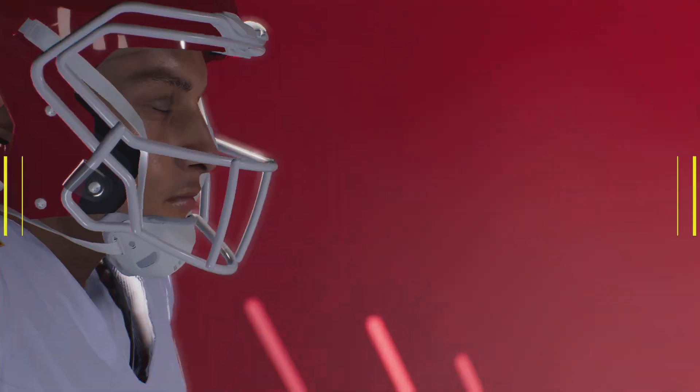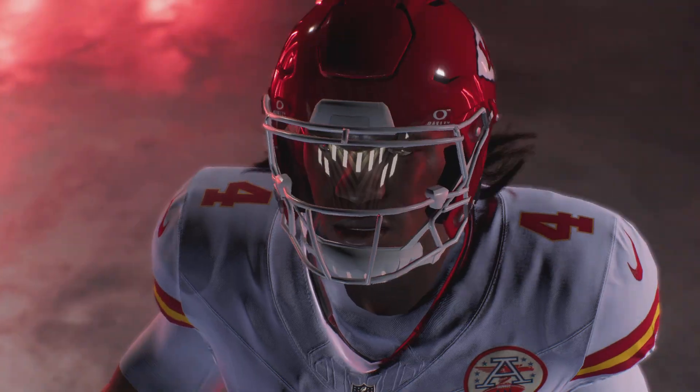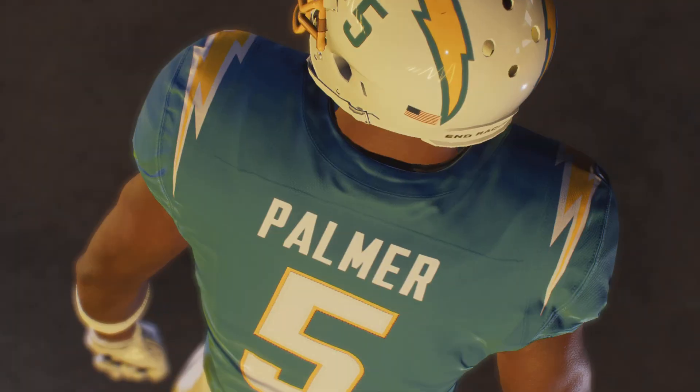It's the National Football League on EA Sports, and we've got a showdown in the AFC West. It's the Kansas City Chiefs and the Los Angeles Chargers. All that and more coming up next.